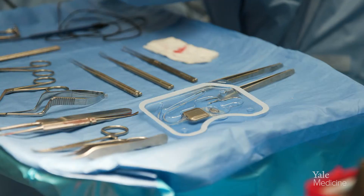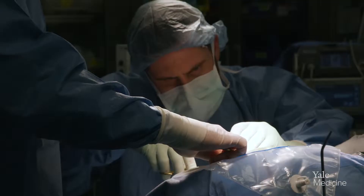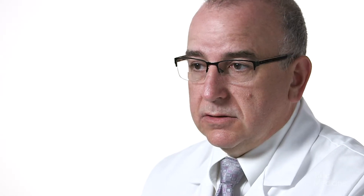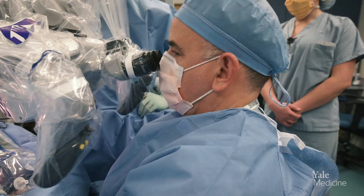So a cochlear implant, in effect, is just a way to directly stimulate the cochlear nerve. You're bypassing these hair cells and this special sensory organ of the cochlea and directly stimulating the nerve. By putting enough electrodes into the cochlea, we can recreate different pitches, because each pitch in the cochlea is coded by a different location.